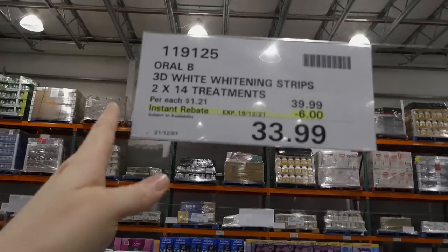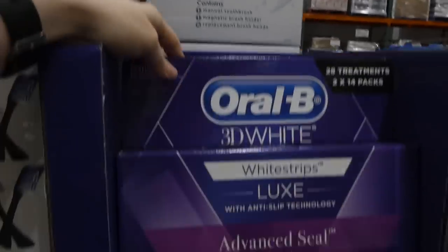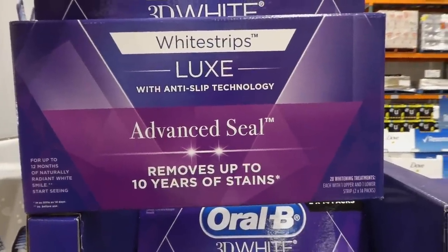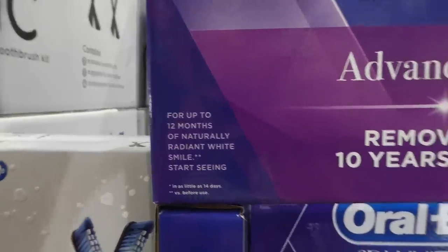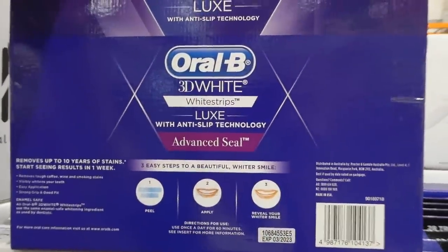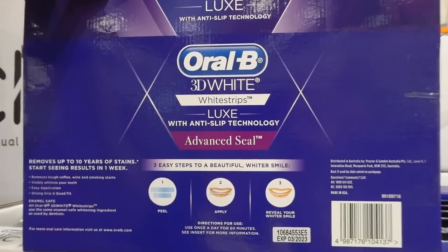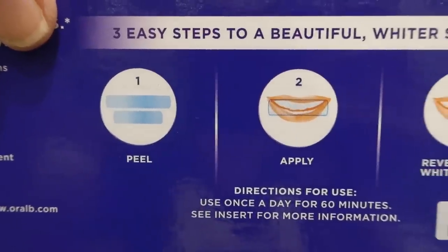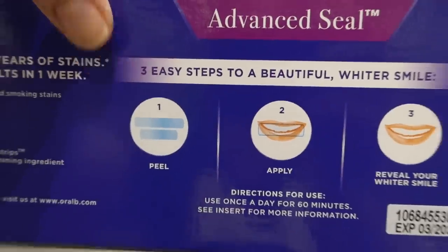Oral-B 3D Whitening Strips — two 14-treatment packs — are $6 off down to $34. You pop them in your mouth for about an hour. Each pack has one upper and one lower strip, and they're good for up to 12 months of naturally radiant white smile. I use these occasionally and they work really well without bothering my gums. They give good coverage past just your visible smile line.